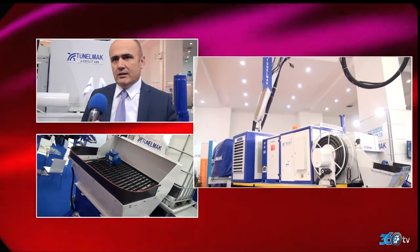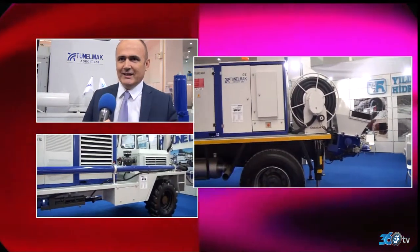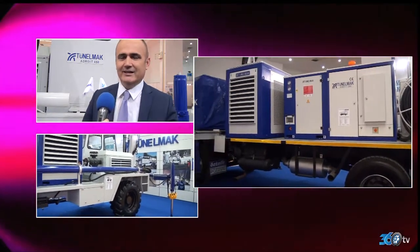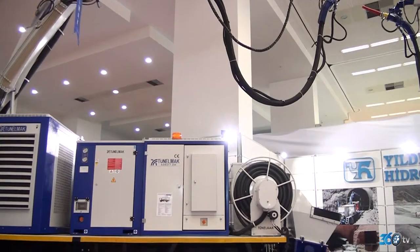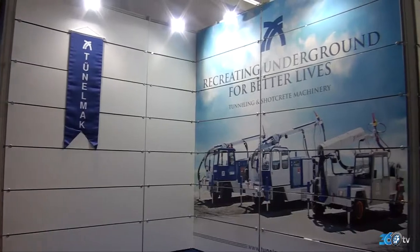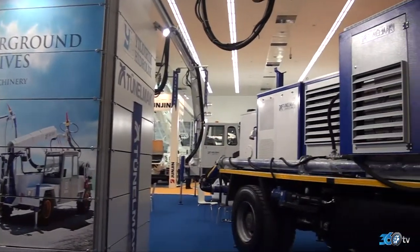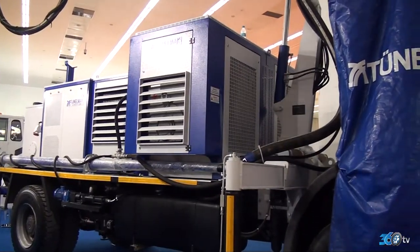Her geçen süre yeni modeller ekleyerek, yeni iş makineleri portföyümüze katarak sektöre hizmet vermeye çalışıyoruz. Yaklaşık 4-5 yıldır Türkiye pazarında aldığımız pay ve geldiğimiz nokta çok iyi. Şu anda pazarın lideriyiz; geçen yıl da liderdik ve inşallah bu yıl da liderliği bırakmayacağız diye ümit ediyoruz.